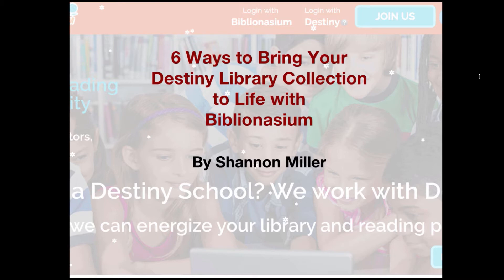Hi, my name is Shannon Miller and I am going to share six ways to bring your Destiny Library collection to life with Biblionasium. But first, let me tell you a little about Biblionasium.